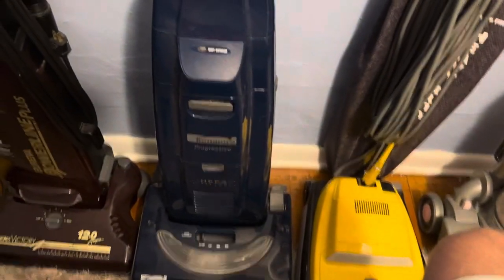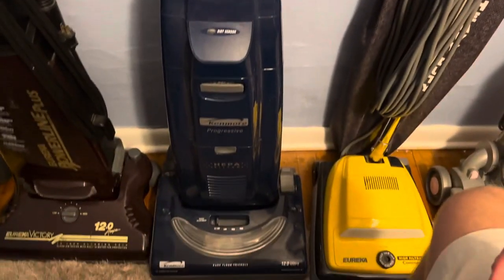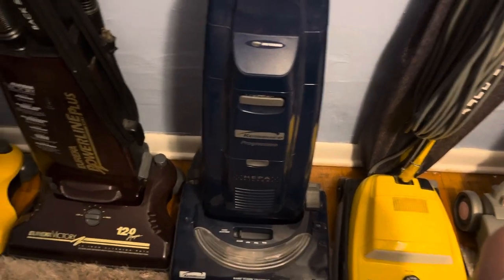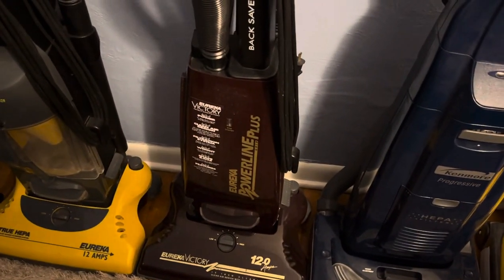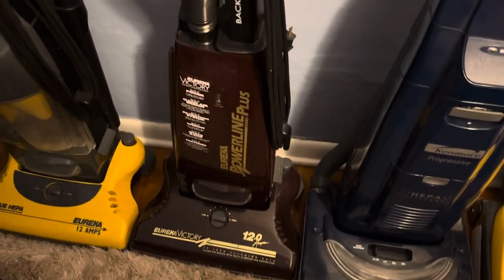Next we got the Kenmore Progressive 12 amp — one of my favorite vacuums, I love this one. Eureka Power Line Plus Gold Victory style vacuum.